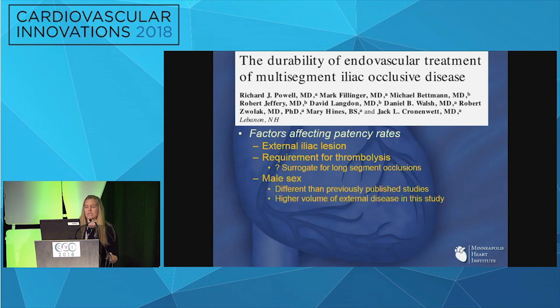Interestingly, there were some unusual findings. Male sex was higher risk — different from previously published studies — but in this population males had a heavy component of external iliac disease, which likely accounted for it. Also, the absence of cardiac disease was a risk factor, which seems counterintuitive. However, they found that medical management was much better in those with known cardiac disease — they were on statins and aspirin — whereas the purely vascular component probably wasn't treated as well.